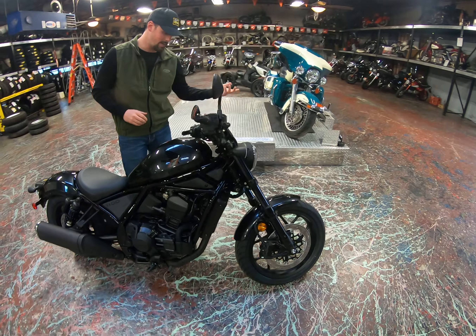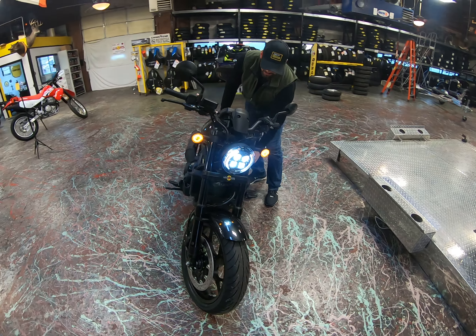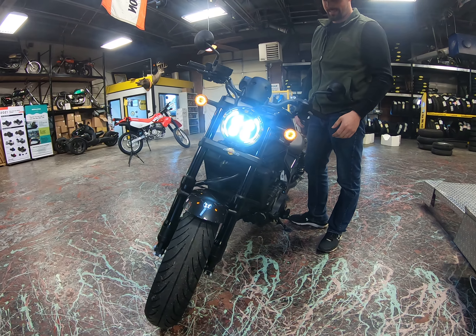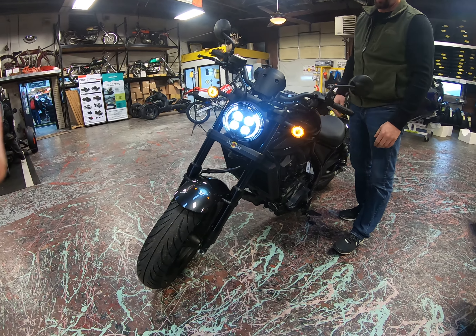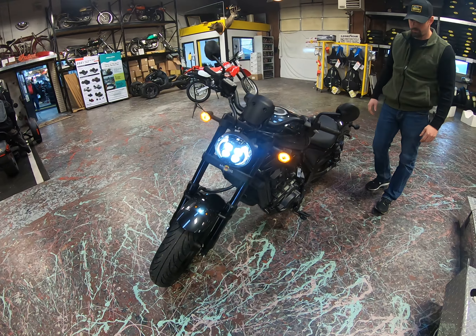As you kind of flow around, what I really like about this is check out that headlight. That thing is fantastic with the LEDs. I really like the wider front tire and all those kinds of things that you're used to on the Rebel.